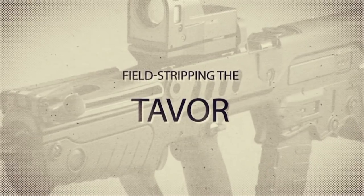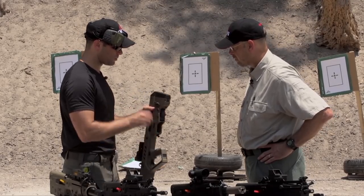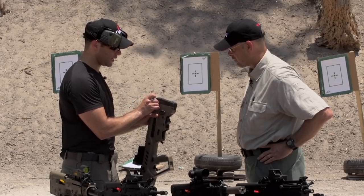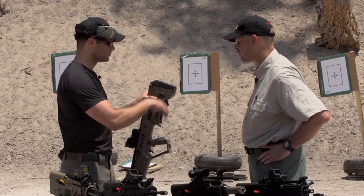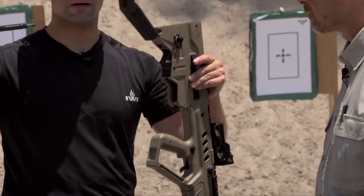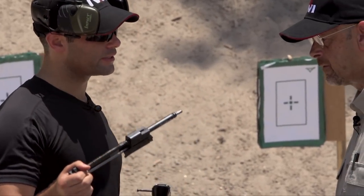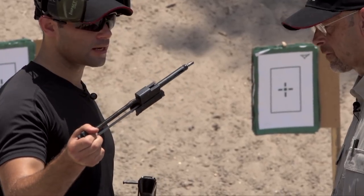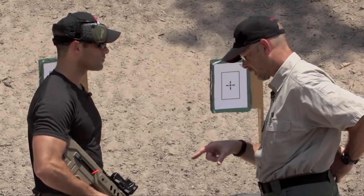For field takedown, you first press this button — a captured pin — and pull it out. Then you open the buttstock, and that's your system. For a second-stage takedown, you can also remove the bolt, the bolt cam, and the firing pin.